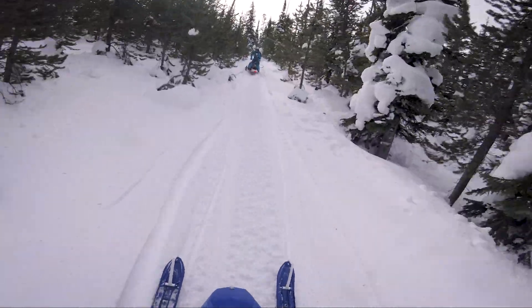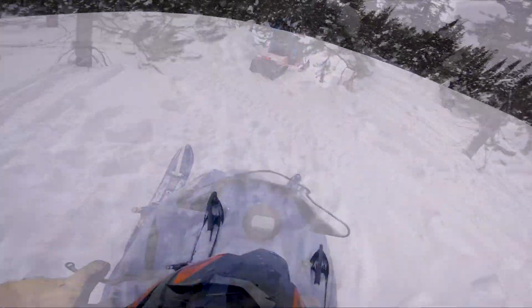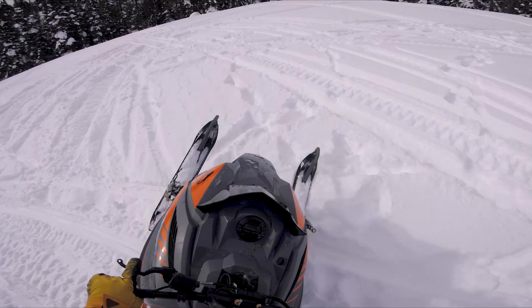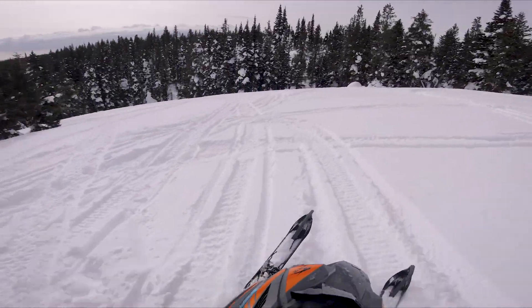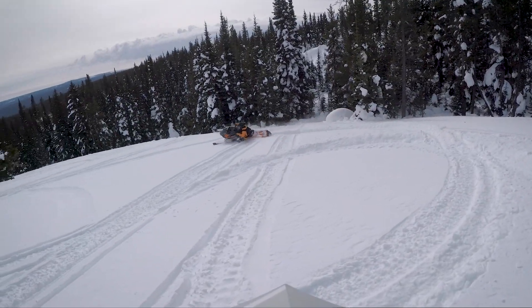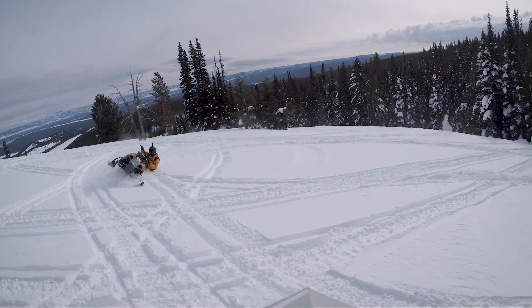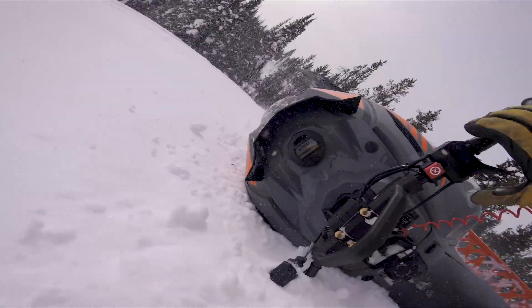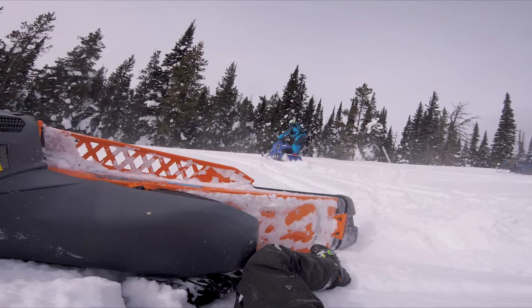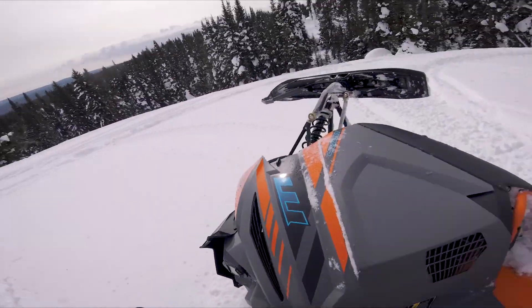All right, we're layered down after a little boondocking through the trees. I'm having a blast riding these things. Good thing for the electronic fuel injection — it's just going to keep running here.